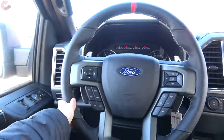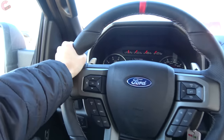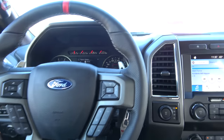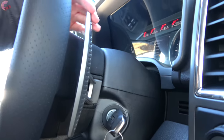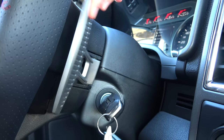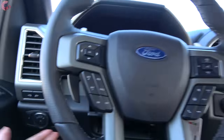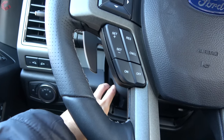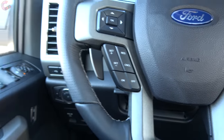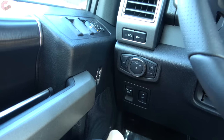The steering wheel is really meaty and leather wrapped with big bolsters and a center marking. One of my favorite parts on all Raptors is the really large magnesium paddle shifters — some of the nicest in any vehicle, they just feel fantastic. The steering wheel itself is manual tilt and telescoping until you go up to the 802A, and that also goes for heating. Additionally, the power adjusting pedals start on the 801A package.